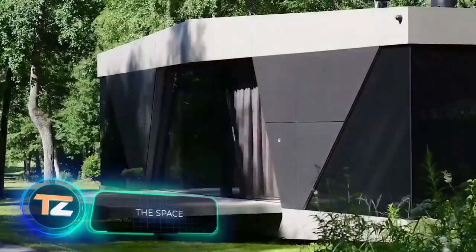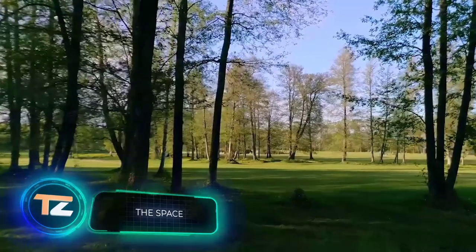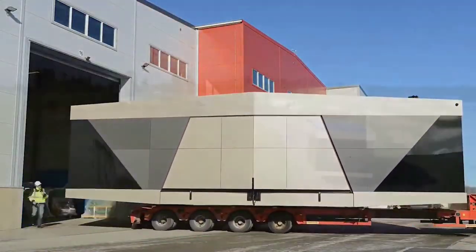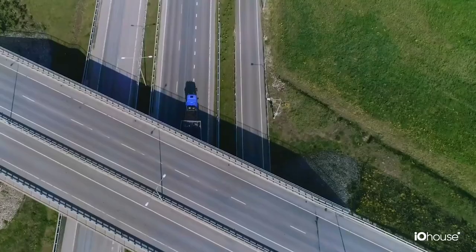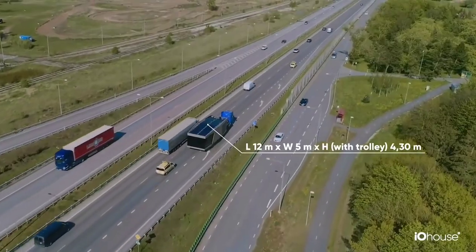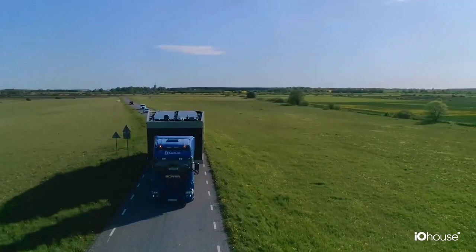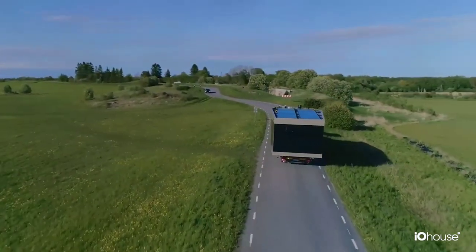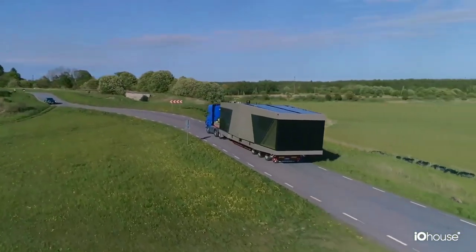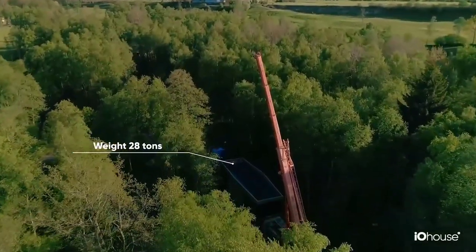The Space. The Swedish company Aiohaus has redefined the idea of modern and self-sufficient houses, all thanks to the Space Project — a dwelling that provides its owner with a high level of comfort, but at the same time stands out for its mobility. The developers suggest transporting the structure from one place to another like a trailer: quickly, easily, and effortlessly. It can be placed literally anywhere.